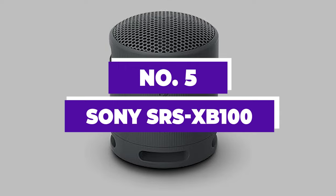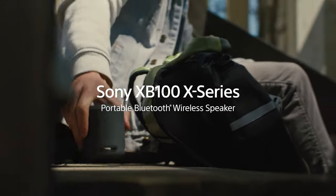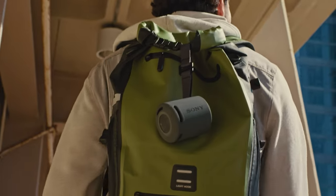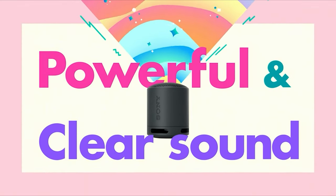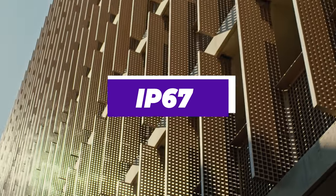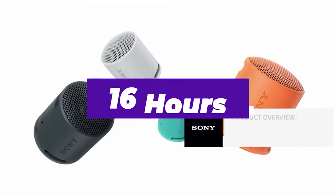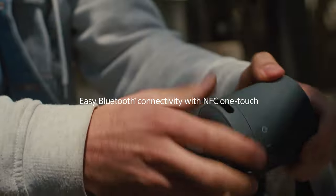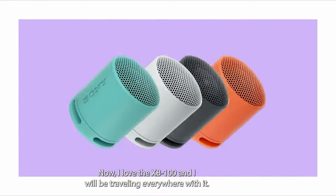Number 5: Sony SRS XB100. Looking for a compact speaker that brings bass to your bathroom sessions? The Sony SRS XB100 is here to elevate your shower experience. Weighing in at a mere 274 grams, this speaker combines lightness with toughness. Thanks to its IP67 rating, it's fully dust-resistant and can handle being submerged in shallow water briefly. With up to 16 hours of battery life, you won't need to worry about charging it after every shower. Pairing with Android devices is a breeze through Google Fast Pair, and you can summon Google Assistant or Siri simply by pressing and holding the play/pause button.